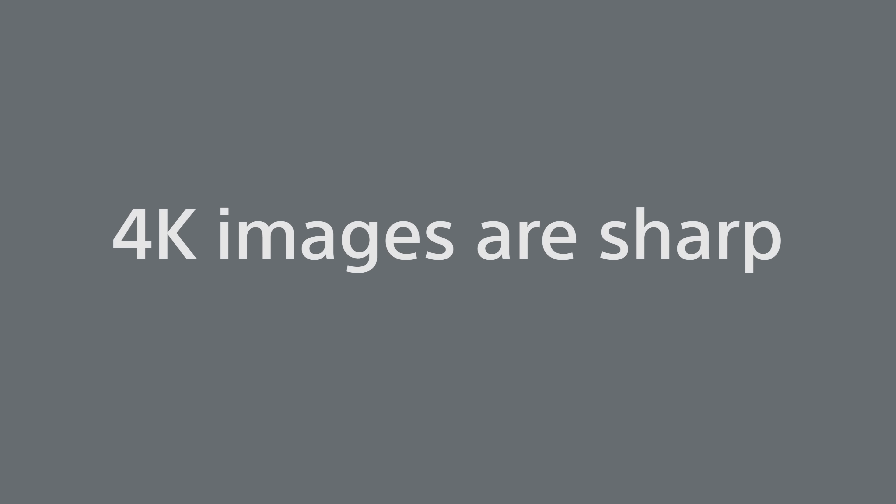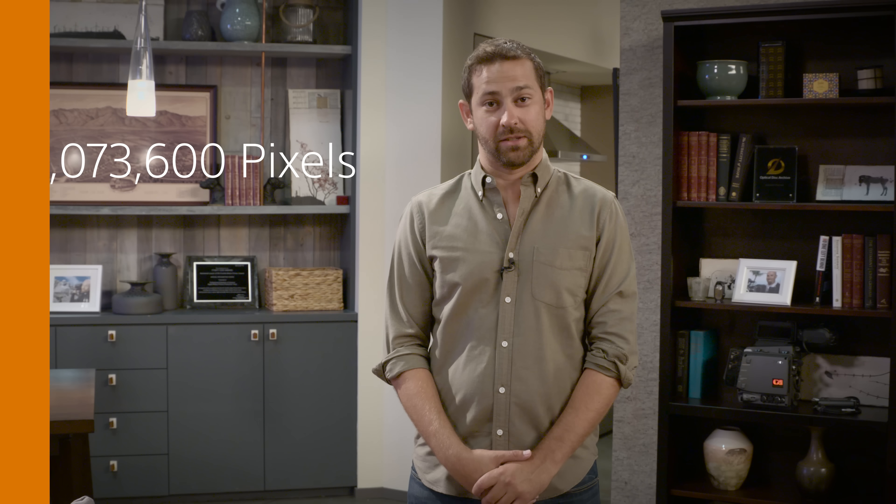Next, 4K images are sharp. How sharp? Well, they're made up of 8.8 million little dots called pixels. And to put that in perspective, HD TVs, which you might have in your house, have one quarter that many pixels. And YouTube's lowest supported resolution, 144p, has only 41 ten-thousandths that many pixels. It looks real bad.